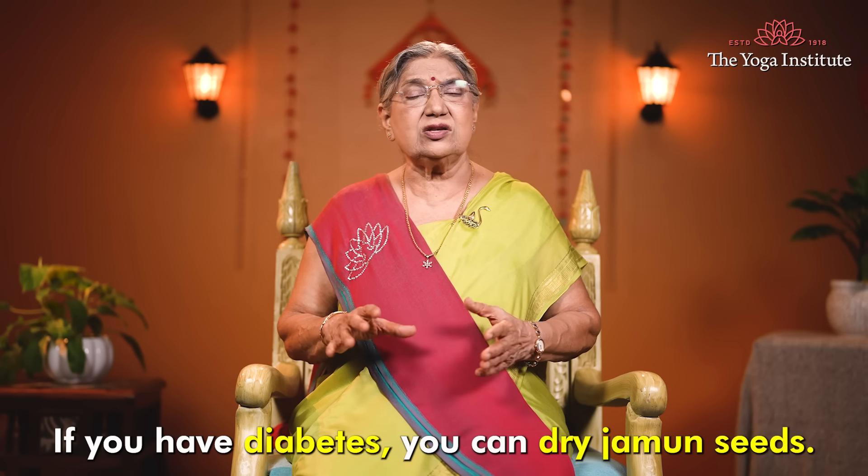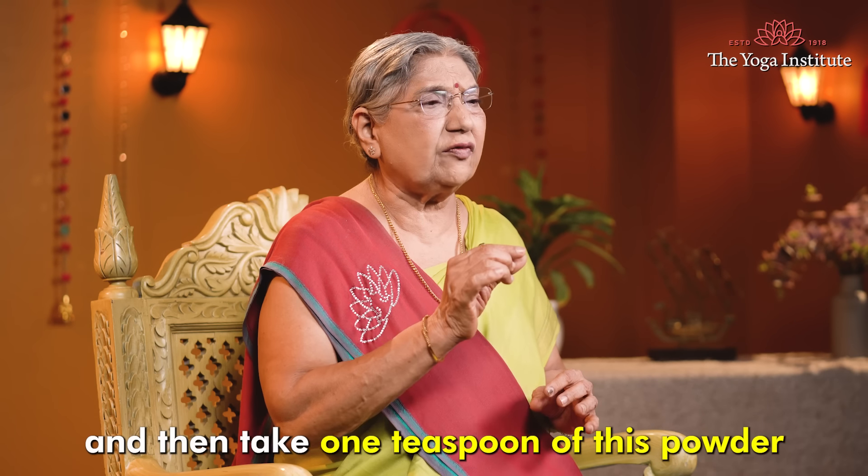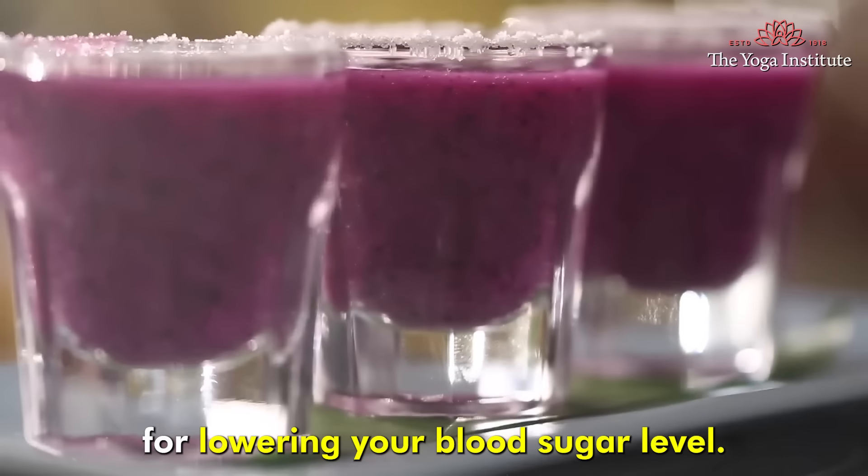If you have diabetes, you can dry Jamun seeds, powder them, and then take one teaspoon of this powder with a cup of water. Have this drink twice a day before meals for lowering your blood sugar level.